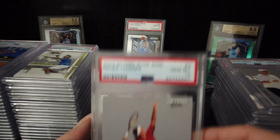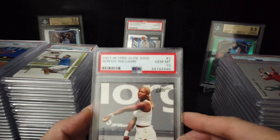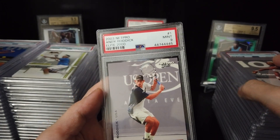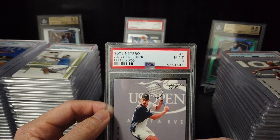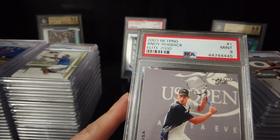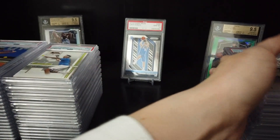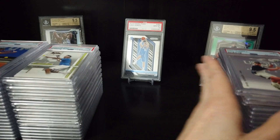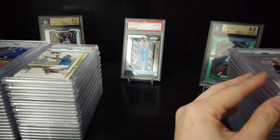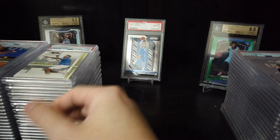Roger Federer — nice. Serena — 10. Ouch. The last card is Andy Roddick — 9. Gemini 9. Almost. Okay, next one.